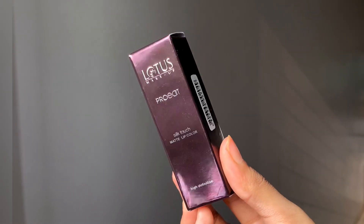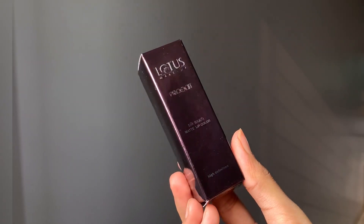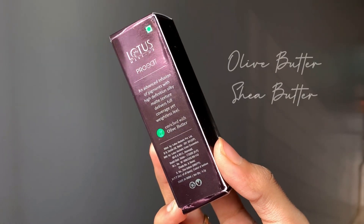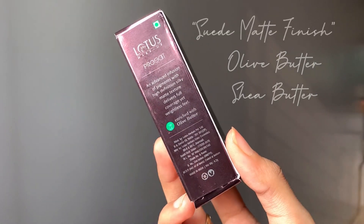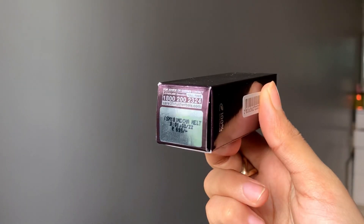Today I'm trying the Lotus Herbals Pro Edit Silk Touch Matte Lip Color. It is cruelty free, paraben free, 99% natural, has olive butter and shea butter, and it gives a suede matte finish.